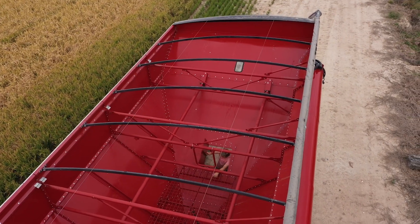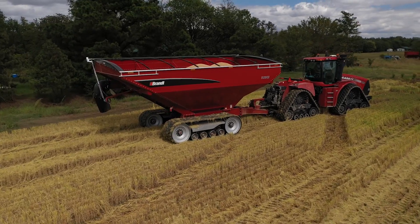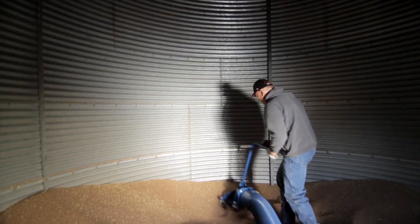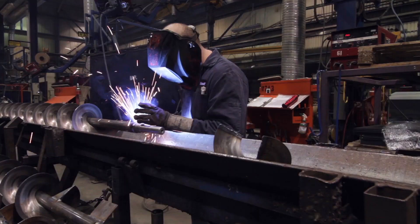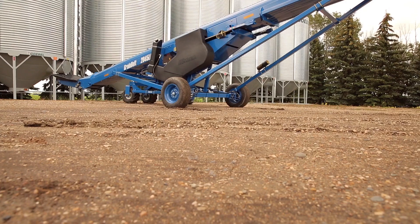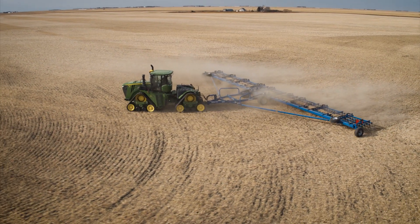Add to that the ground level access doors for faster maintenance and you have a smart solution that maximises your productivity. Your success is built on getting the job done when the pressure is on, and Brandt builds the tools that you need to succeed. See the full line of Brandt grain handling and tillage solutions at www.brandt.ca or visit a Brandt Agricultural Products dealer near you.